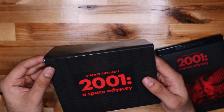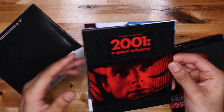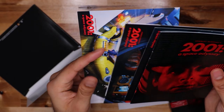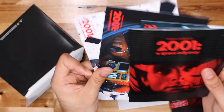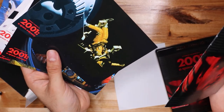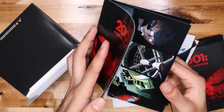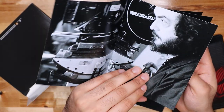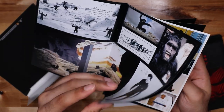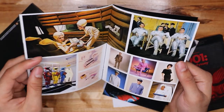I guess they have some cards and stuff — a booklet, yeah, look at that. It's cool if you're a collector. It's like little postcards — 1, 2, 3, 4 postcards — and then you got this little art book. Behind the scenes look. I love these type of things. I wish they did more stuff like this.